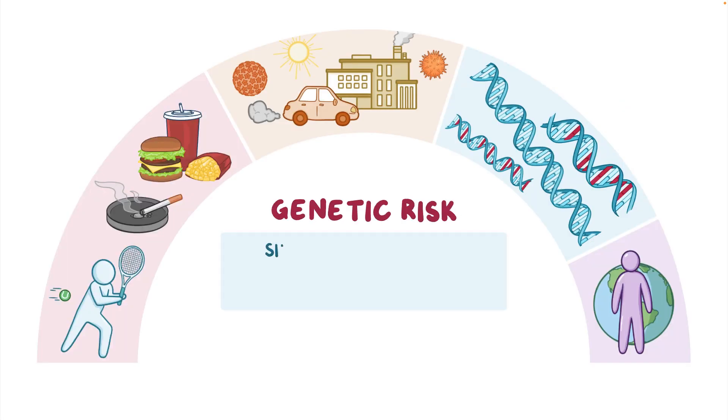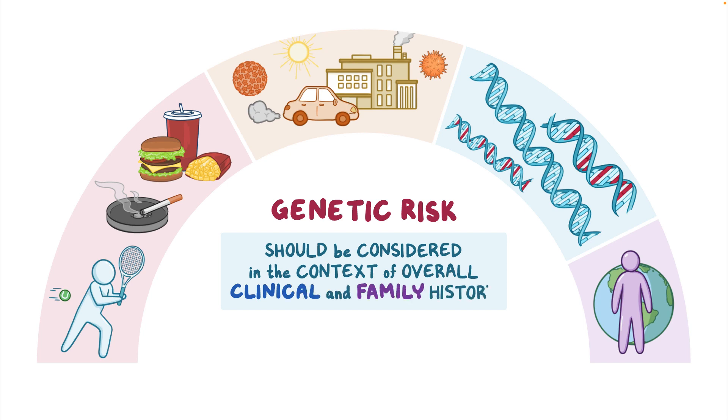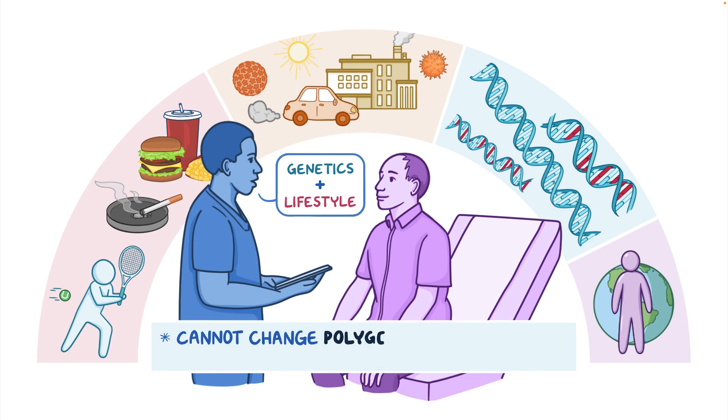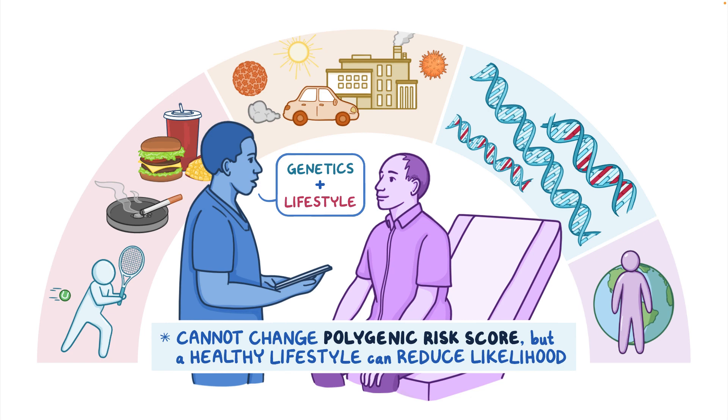A patient's genetic risk should be considered within the context of their overall clinical and family history. Questions from patients are an opportunity to explain how genetics is one part of the picture in causing the health condition, and that lifestyle factors also contribute. Even though patients cannot change their polygenic risk score, they can live a healthy lifestyle and reduce their likelihood of developing the condition.